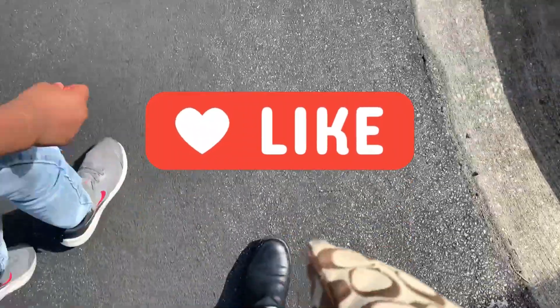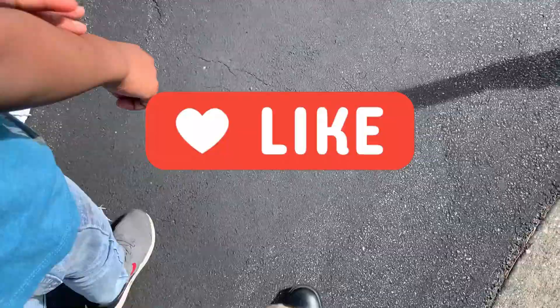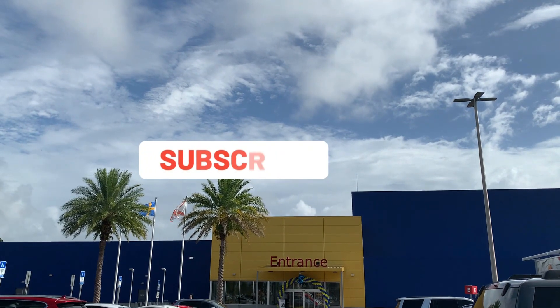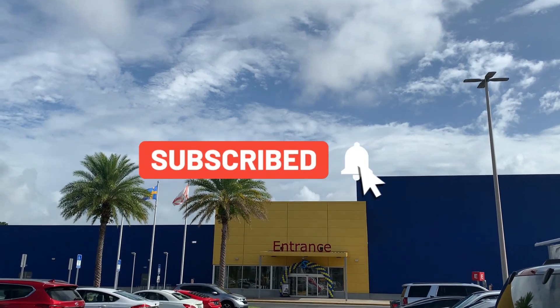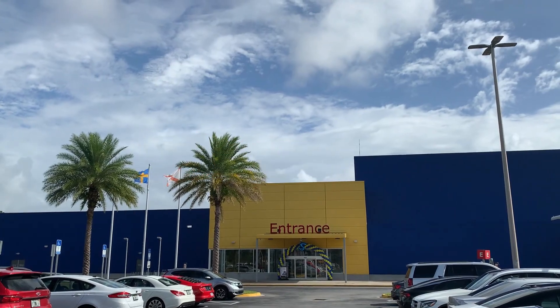$69.99 — and it was already put together! I didn't have to build anything. Y'all, I really had a good time at IKEA. I was a little stressed because the kids were with me, but overall I was very satisfied and everything was able to fit in my car. Hopefully you guys enjoyed this quick shop-with-me video. Don't forget to like, comment, and subscribe, and I will catch y'all on my next video.